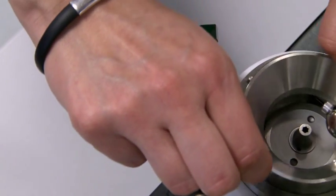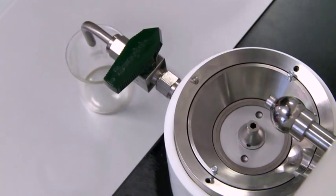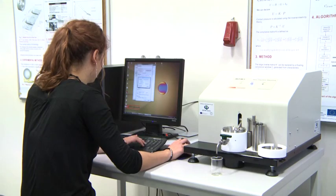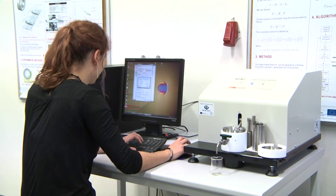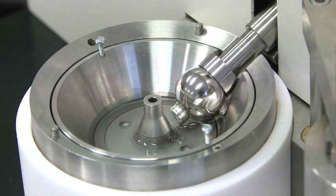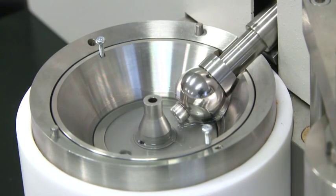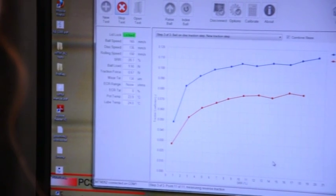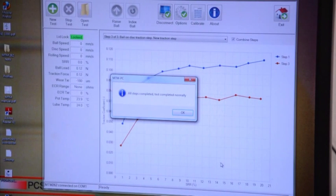We have an MTM device to determine the value of the friction coefficient in contact. The device measures the friction of lubricated and non-lubricated contact surfaces at a wide range of kinematic, load and temperature conditions. The results are traction curves, which describe the friction value in relation to the relative sliding speed.